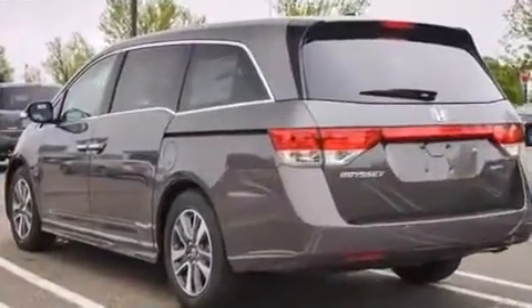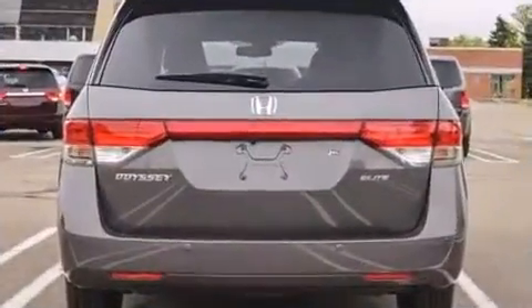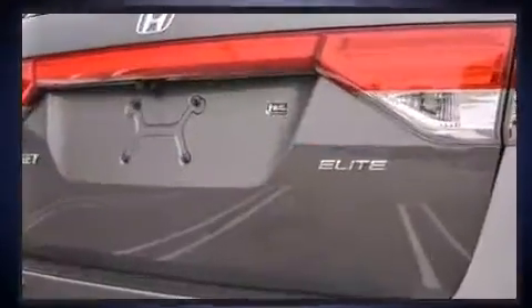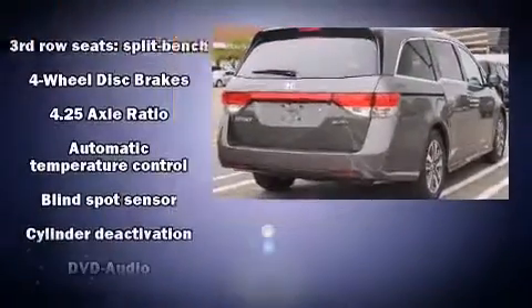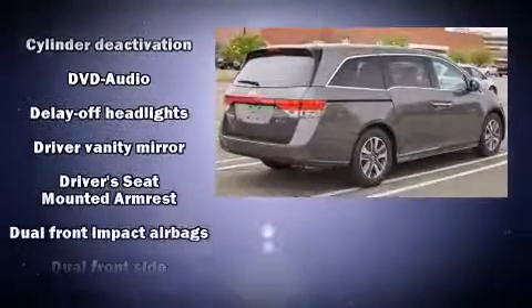Audio features include a CD player with MP3 capability, rear mounted audio controls, steering wheel mounted audio controls, and 12 speakers ensuring optimal sound no matter where you're seated. Rear LCD monitors provide entertainment that your passengers will appreciate no matter how far the drive.